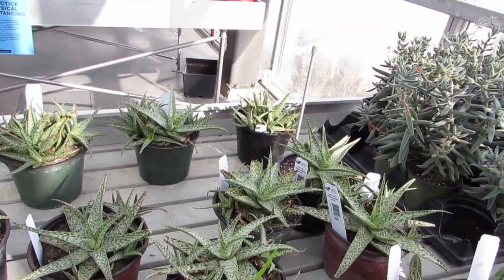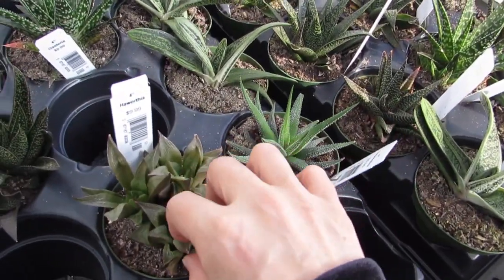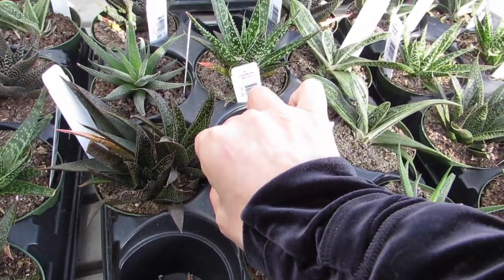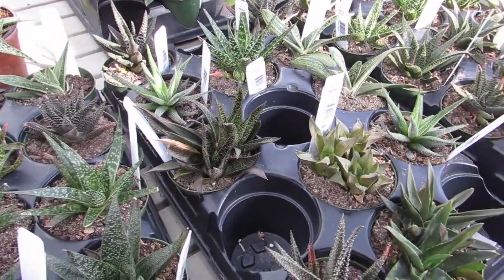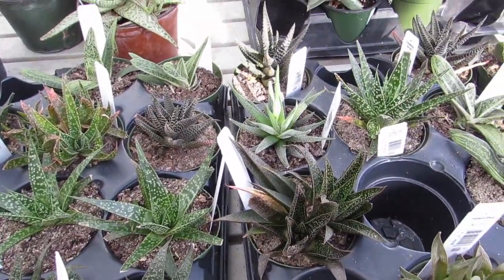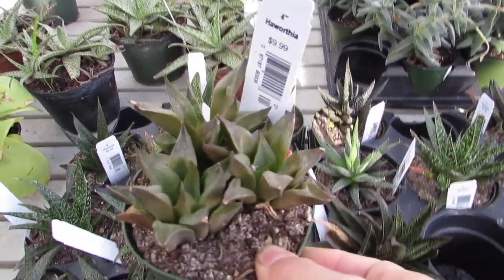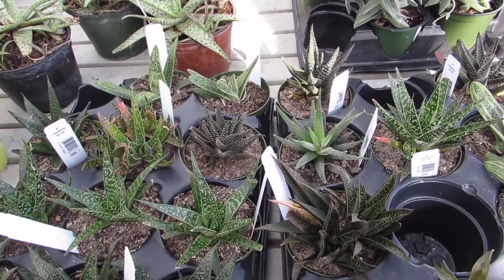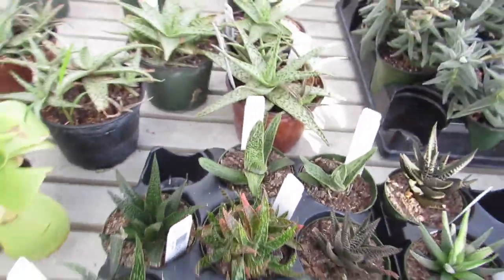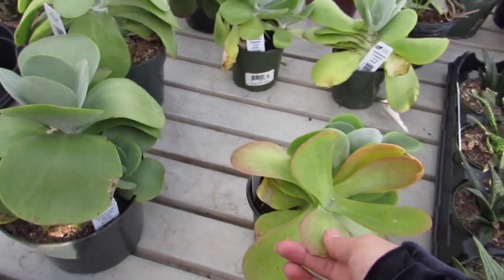Those big aloes are $20 — that's a good price, very reasonable. There's some really good aloes here, and haworthias. I really like his color, I like everything about him — he could be a possibility. This guy too, with all his pink. Nice big flapjacks — the large is $14 and the medium is $9.99.